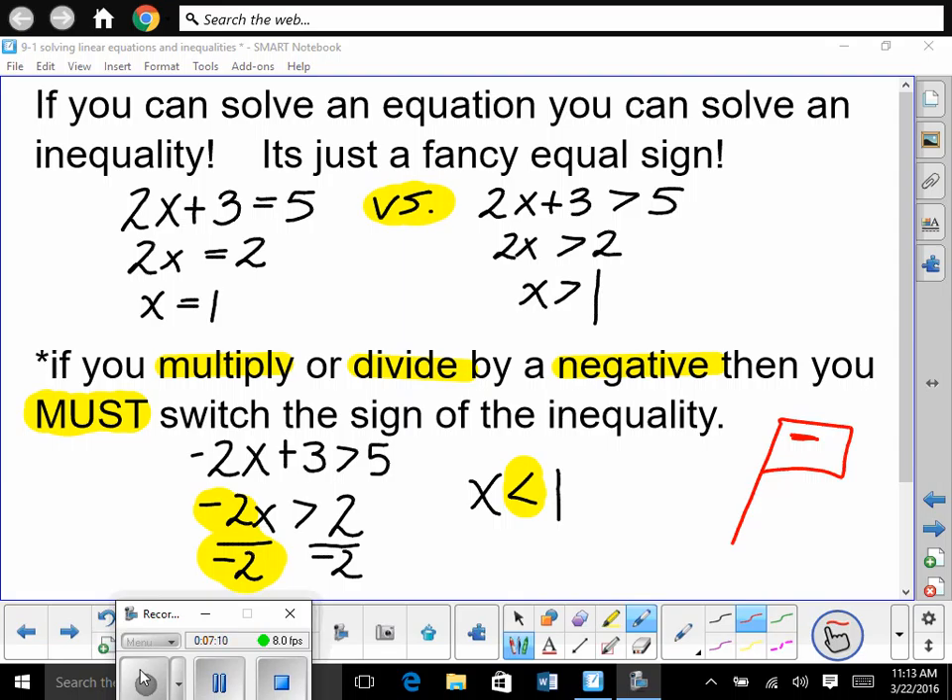So everybody look: 2x plus 3 is equal to 5. Doesn't that look the exact same as 2x plus 3 is greater than 5? So we solve them the same way. We subtract 3 from both sides. So we have 2x is equal to 2, and 2x is greater than 2. Divide both sides by 2 — we get x is equal to 1, and x is greater than 1. So if you can solve an equation, you can solve an inequality. Now there is one rule you have to remember — big red flag.